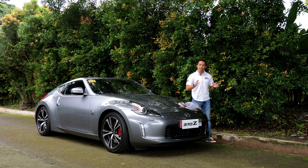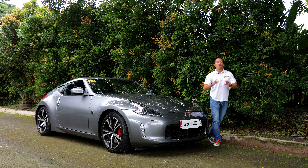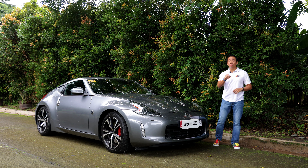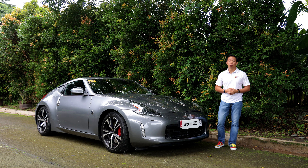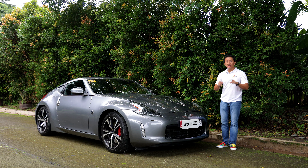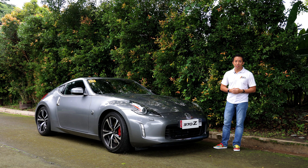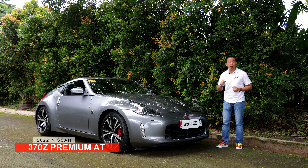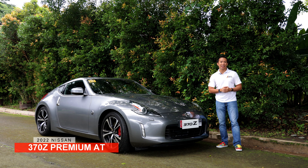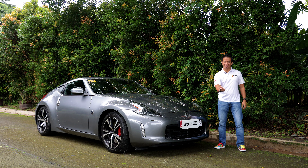The Nissan 370Z is old — as in over a decade old. In fact, the new Z has already been unveiled in other countries with styling cues that go back to the 240Z. Before that new Z arrives on our shores, if it does, we will check out this Nissan 370Z Premium Automatic and see if it has what it takes to become a future classic. Let's do this!